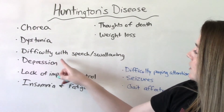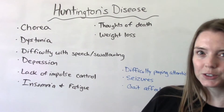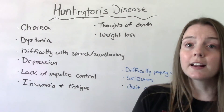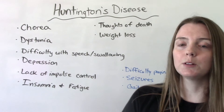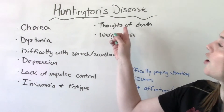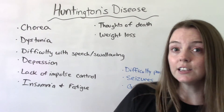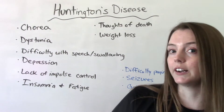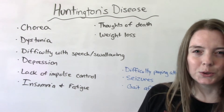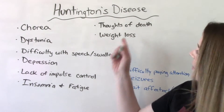Over time they can develop difficulty with speech or swallowing, creating an aspiration risk. Depression is a big thing we see in Huntington's disease — something we need to watch out for because these patients can often have thoughts of death and dying and are at risk for potential suicide, so we need to monitor their mood closely.